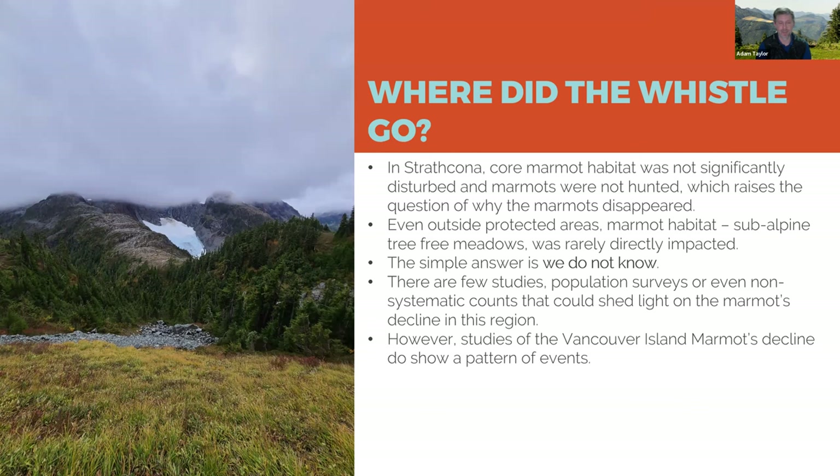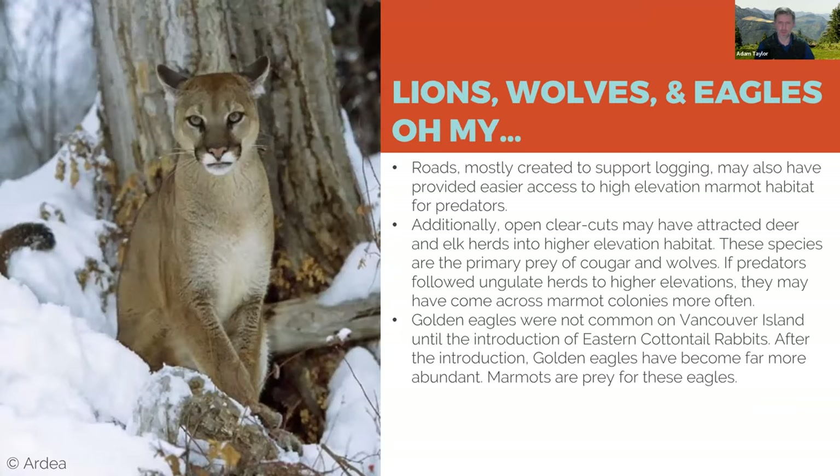It was overly easy to dismiss that — you don't always see marmots, they're not always there — and there weren't really comprehensive surveys of the marmot population. What did become clear in the 1990s is that people finally recognized there was a real problem, thanks largely to individuals like Andrew Bryant who put a lot of effort into raising the alarm.